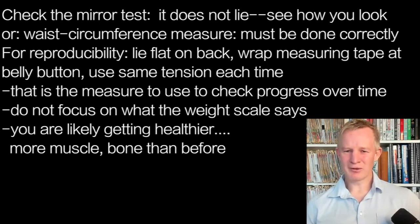There are a couple of different ways to look at this. Number one, the mirror test — how do you look in the mirror? The mirror doesn't really lie. Number two, you can do what we call a waist circumference measure.